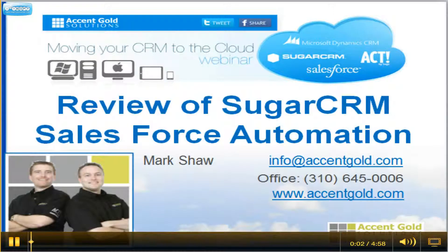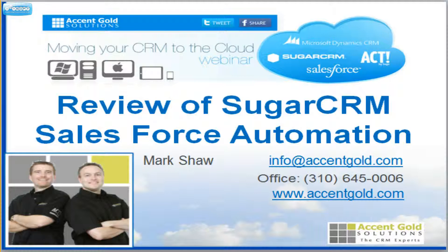Hi, this is Mark with Accent Gold Solutions. We are Sugar CRM Gold Partners, and it's our job to help you understand what is the best solution for you, what is the best CRM for you, and how can it impact your business in a positive way.